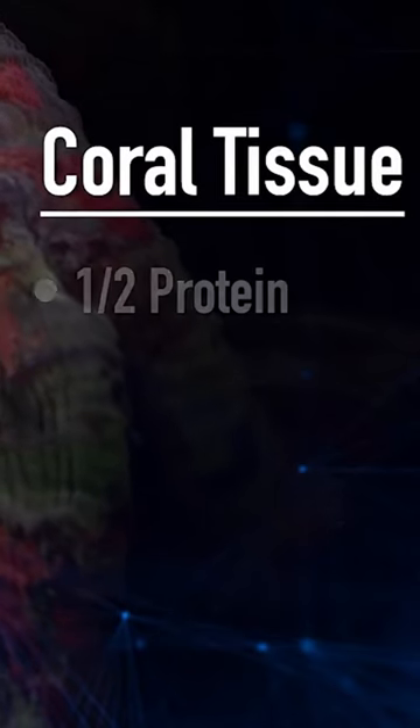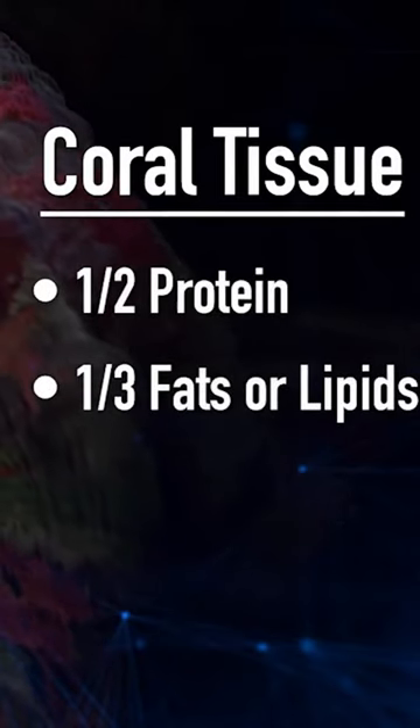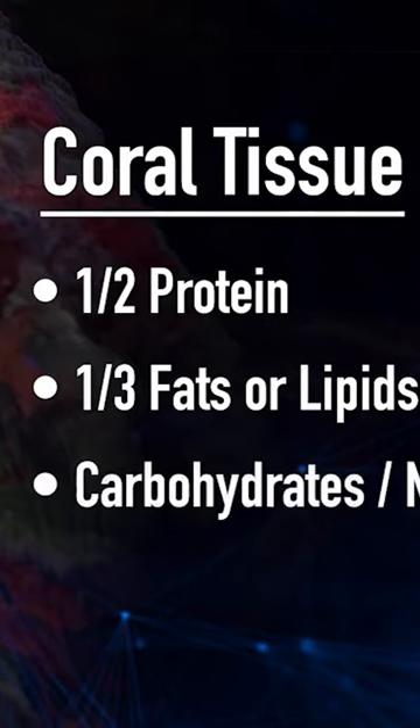The open challenge in every reef tank is understanding and supporting tissue growth. That tissue is about half protein, one-third fats or lipids, and the rest a mix of carbohydrates and minerals.